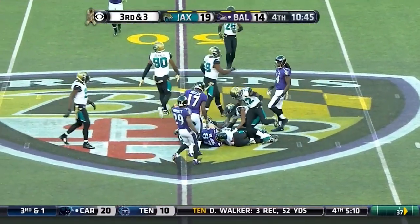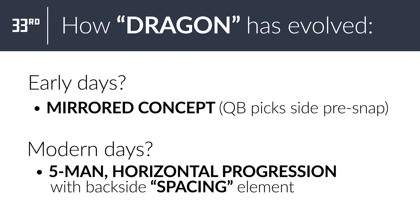So this history lesson in review: a five-man, horizontal progression across the field — the Dragon Concept.